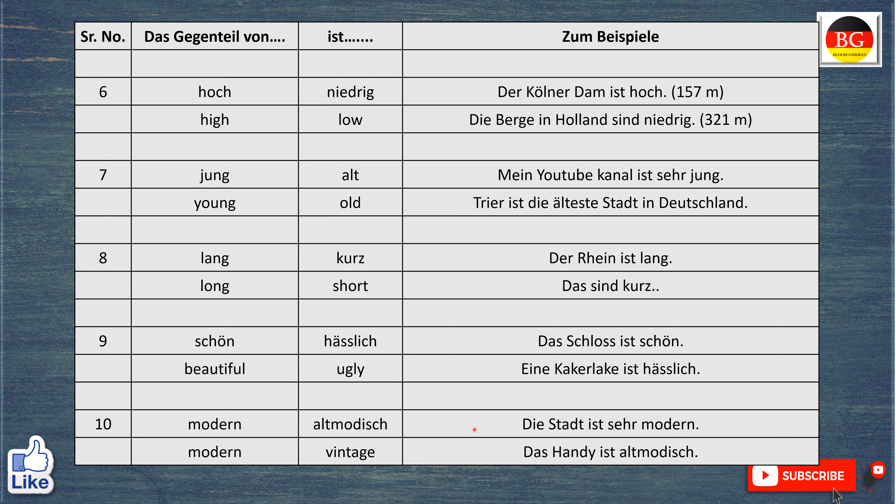Das Gegenteil von modern ist altmodisch. Zum Beispiel, die Stadt ist sehr modern. The city is very modern. Aber das Handy ist altmodisch. The mobile is vintage or old-fashioned.